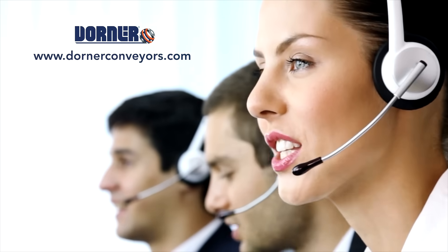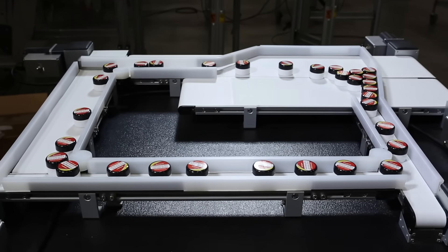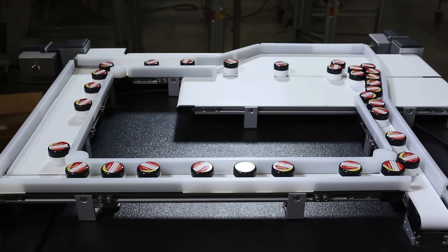Talk to a Dorner representative today to find out if the 1100 Series conveyor is the right conveyor for your application. The 1100 Series conveyor — the industry's smallest conveyor designed to fit into the tightest spaces.